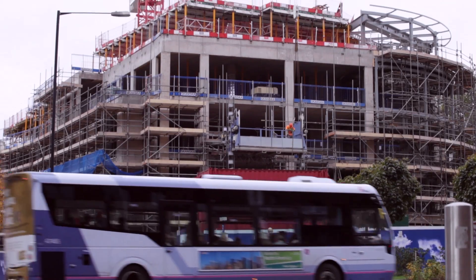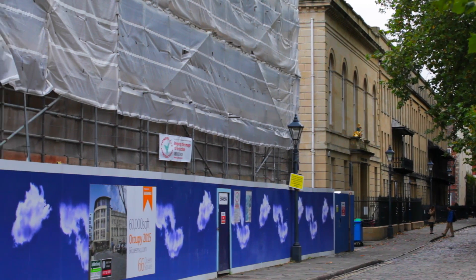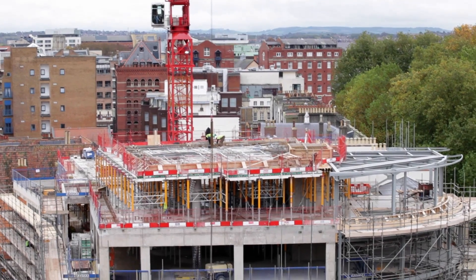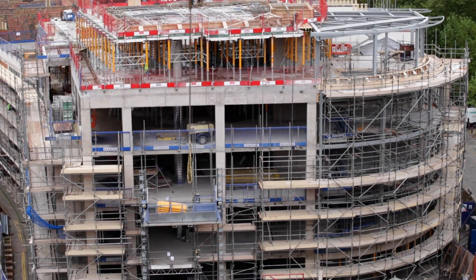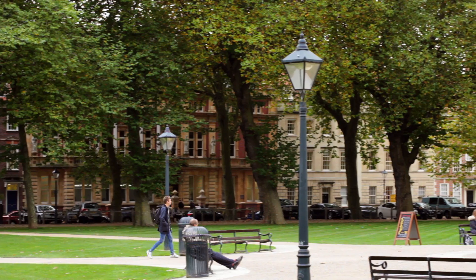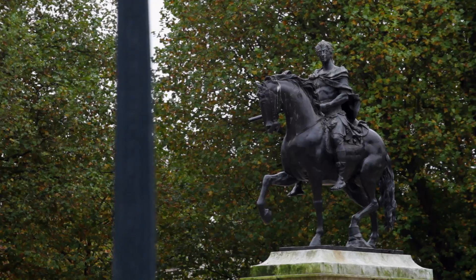I think this building, when it's complete, will fit fantastically into the existing historic surrounding in Queen Square. It's a Grade 2 listed building set in a Grade 1 landscape in a conservation area. So the choice of materials, the choice of construction techniques, all had to be sympathetic to the landscape that's already been there for hundreds of years prior to us building this new building.